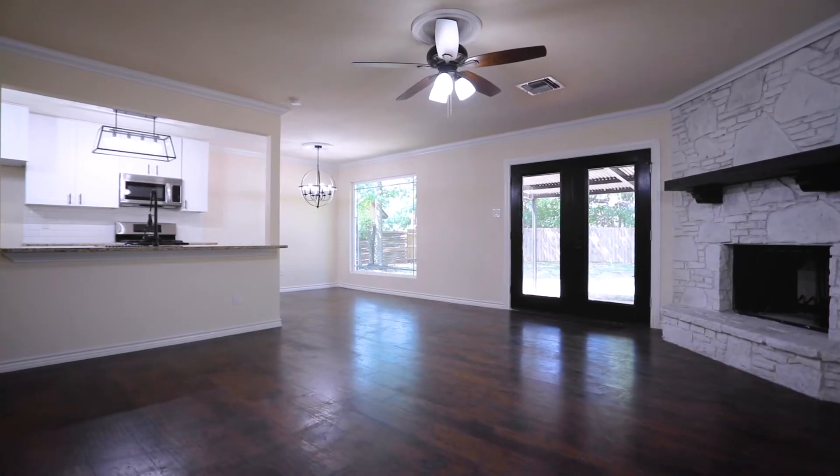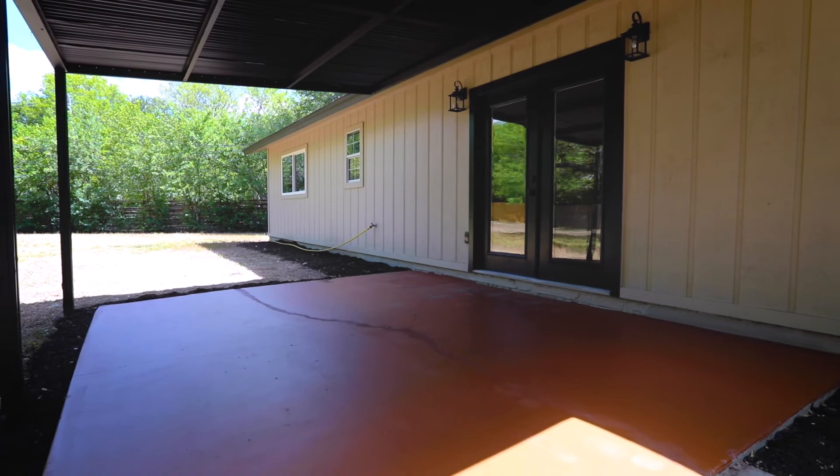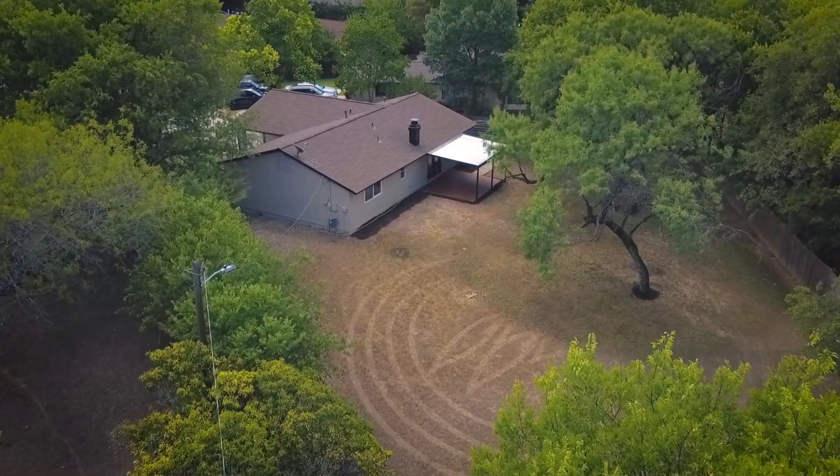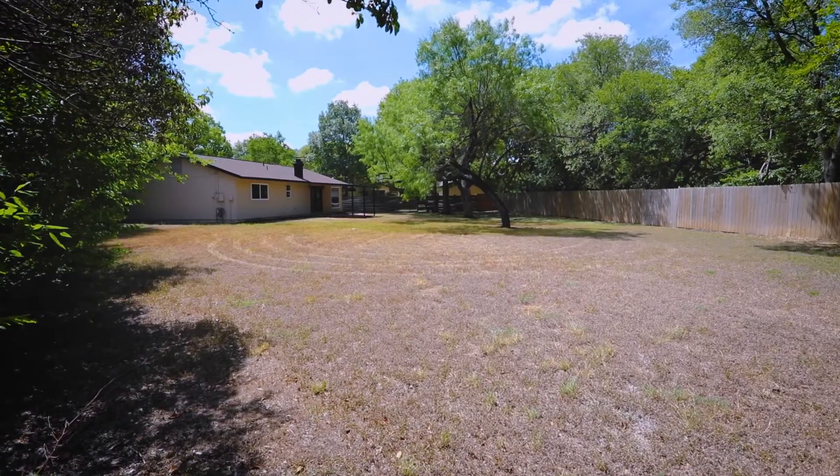Making your way outside through the French doors, you'll be in awe of the massive backyard — great for gatherings, barbecues, volleyball, and other endless outdoor activities.